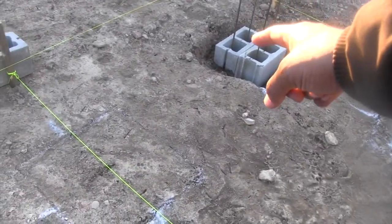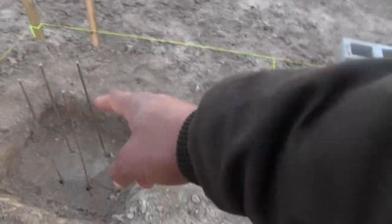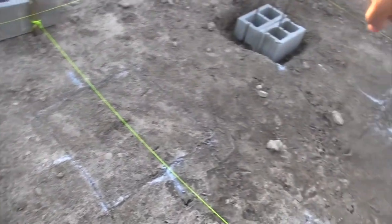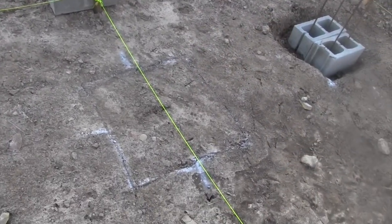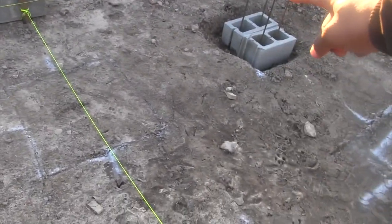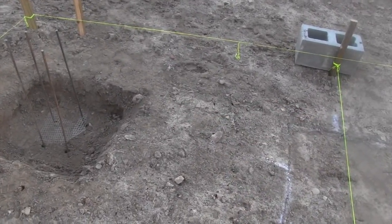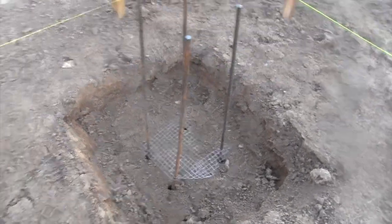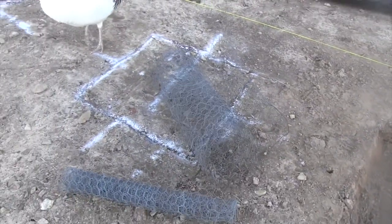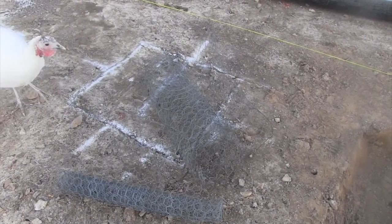I put a cinder block here and a cinder block there, took that beam and put it across the two. Then put a level on the middle and measured it — and we were almost perfectly level. It was pretty amazing between here and here, almost perfectly level.